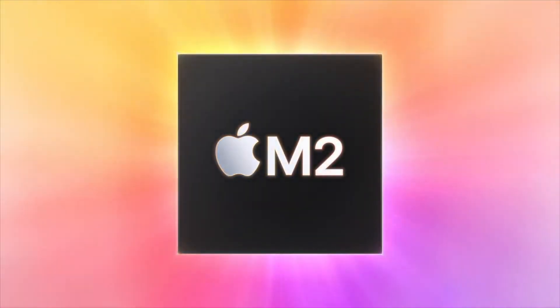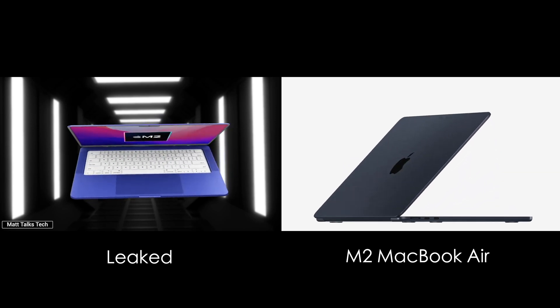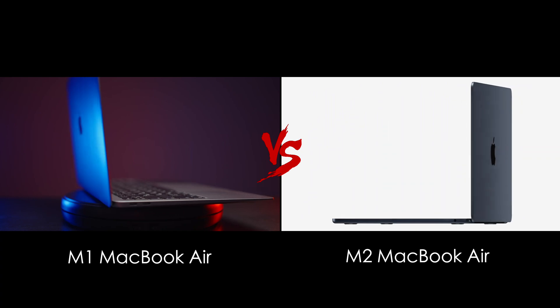M2 MacBook Air is finally out, and to be honest, it's quite far from the leaks and rumors we had about it. Let's dive deep into comparing M1 and M2 MacBook Air and decide which one is a better buy.